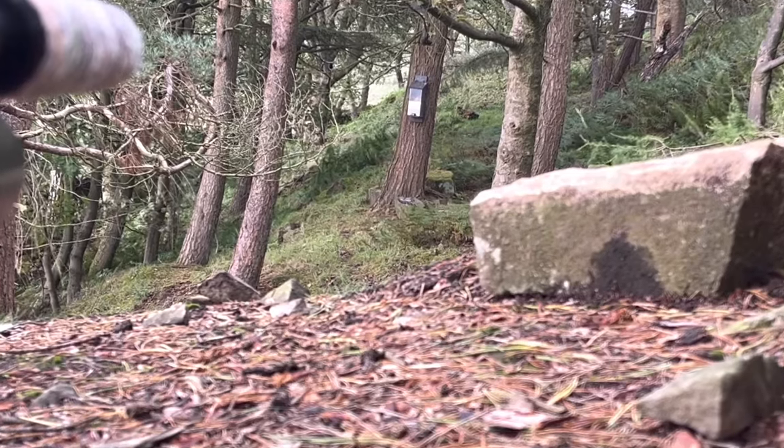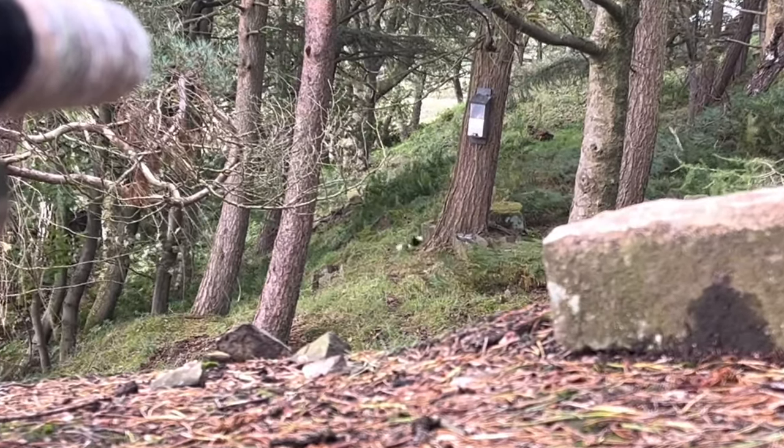This camera view is just to give you a quick idea of my viewpoint and exactly what I'm looking at.